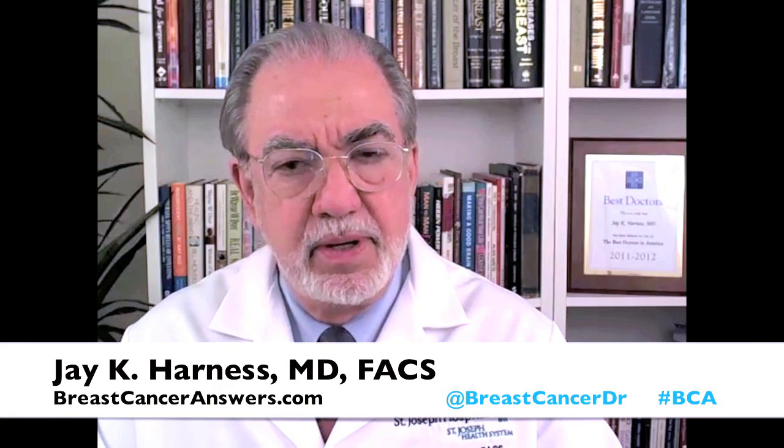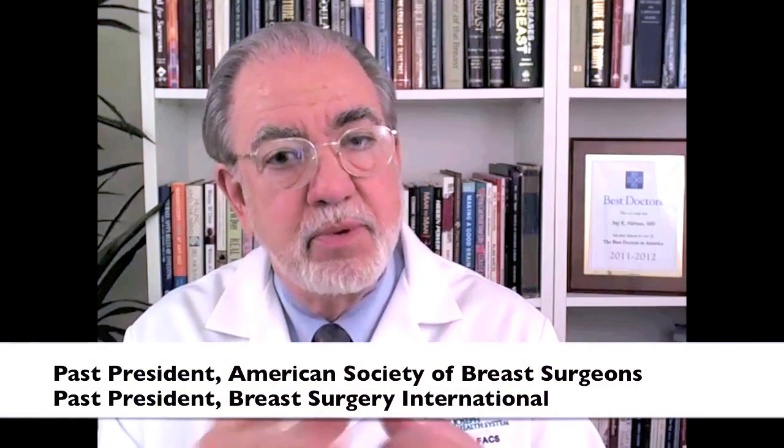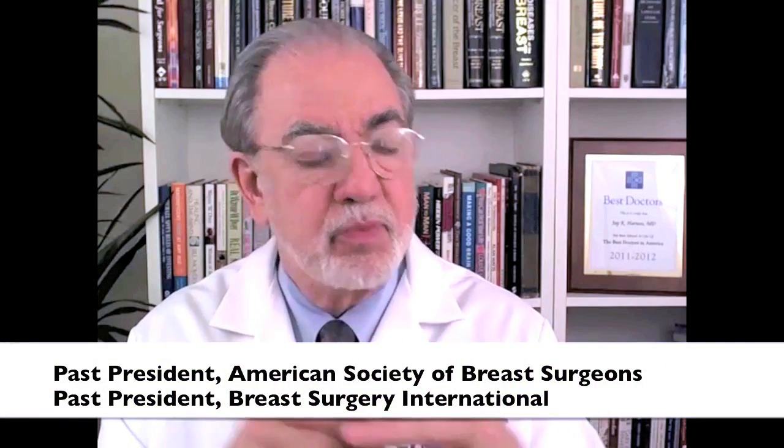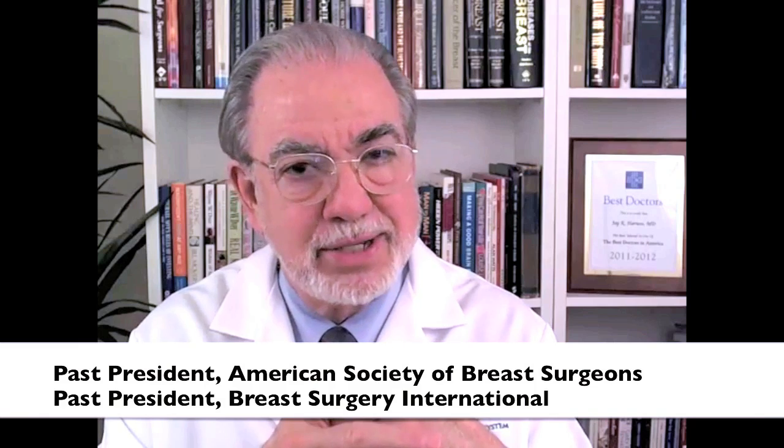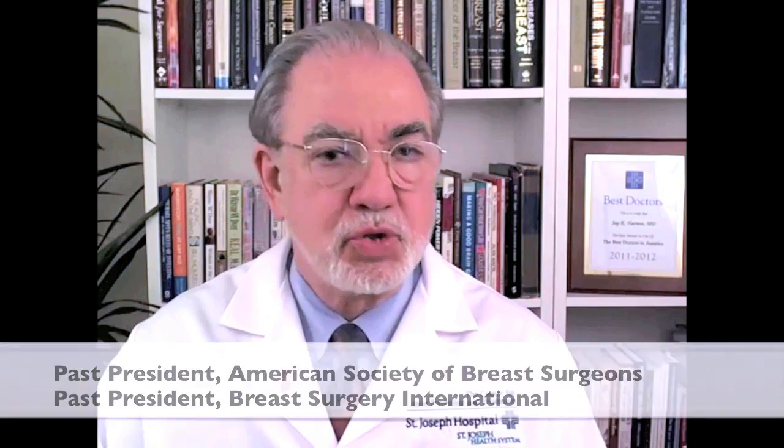Why do we give neoadjuvant chemotherapy? I have dealt with this before here at Breast Cancer Answers. The chemotherapy can be given upfront if we know that somebody is node positive, they have a large tumor in their breast, we want to start treating the whole body right away. Another factor in neoadjuvant chemotherapy through the years is to shrink the cancer down in the breast to make the breast more operable.